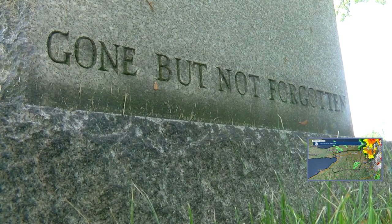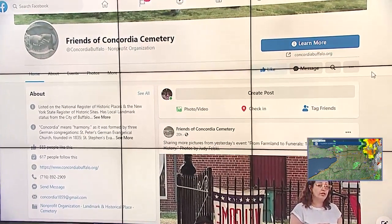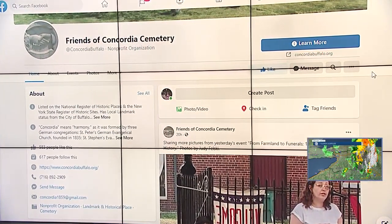The cemetery is always looking for volunteers. They meet depending on the weather, because they have to dig things up. You can keep up with the latest on the Friends of Concordia Cemetery Facebook page — linked in the story on the website as well.